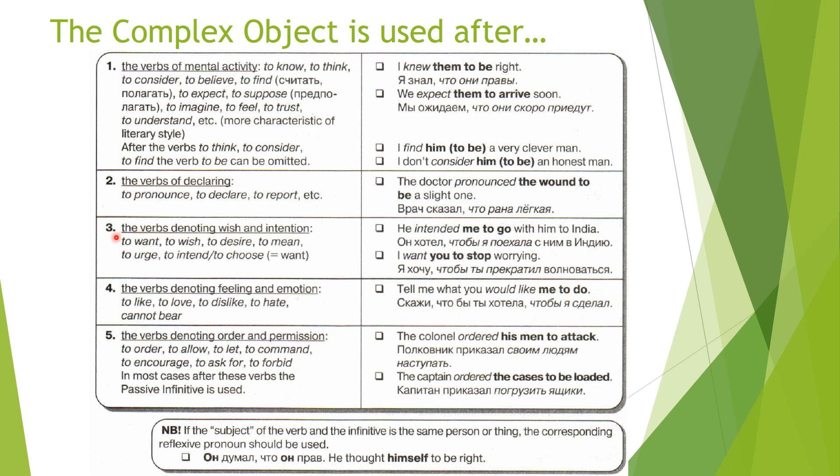Third, the verbs denoting wish and intention: to want, to wish, to desire, to mean, to urge, to intend, to choose (in the meaning of want). For example: 'He intended me to go with him to India' — Он хотел, чтобы я поехала с ним в Индию. Or: 'I want you to stop worrying' — Я хочу, чтобы ты прекратил волноваться. When we want somebody to do something we use this construction. Use the corresponding pronouns — me, you, him, her — and don't forget the infinitive after it.